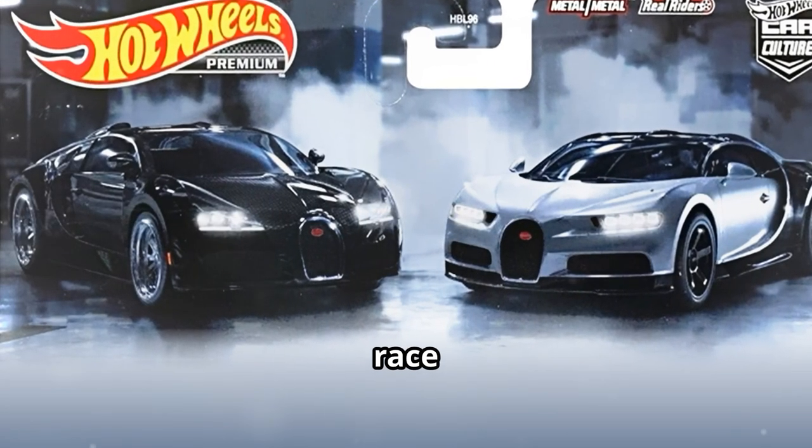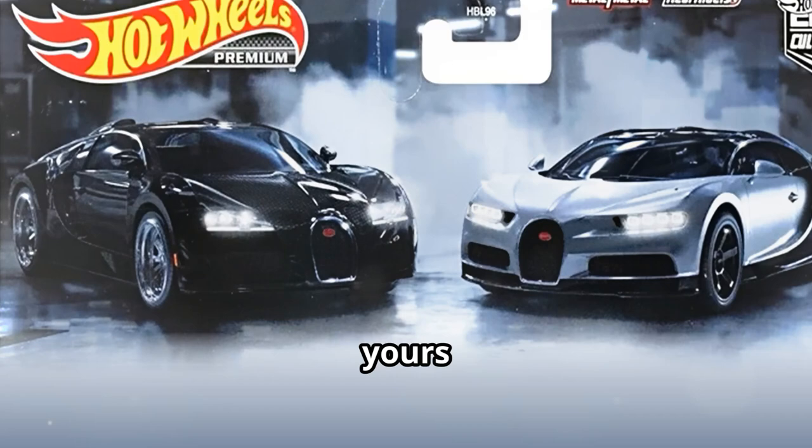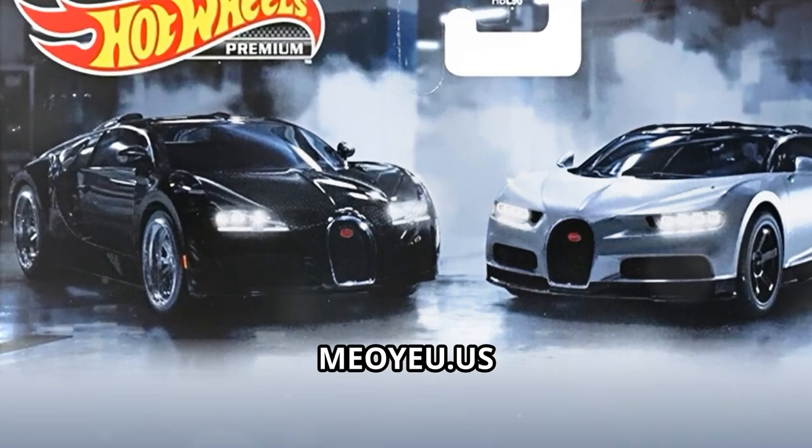Hot Wheels — born to race, built to collect. Get yours Premium Hot Wheels at Mio U.S. Shop.